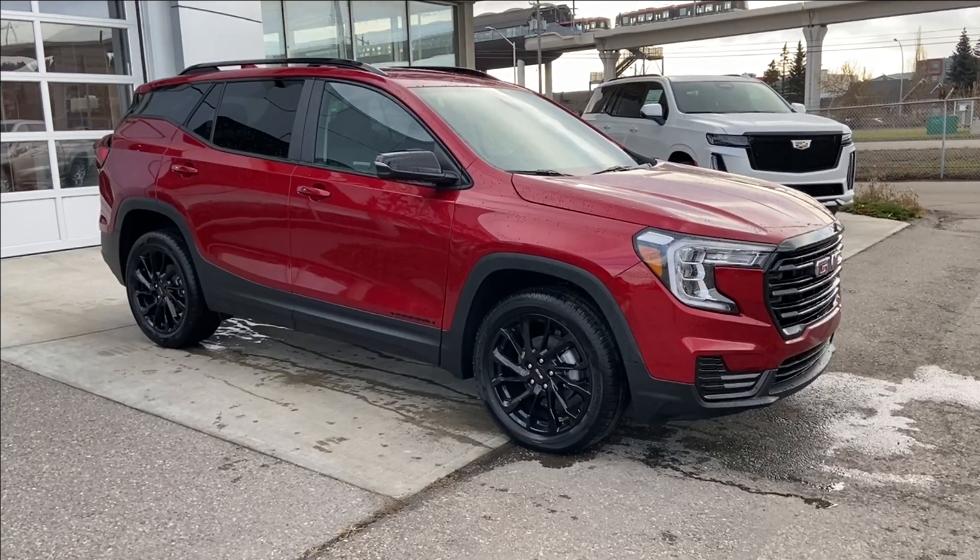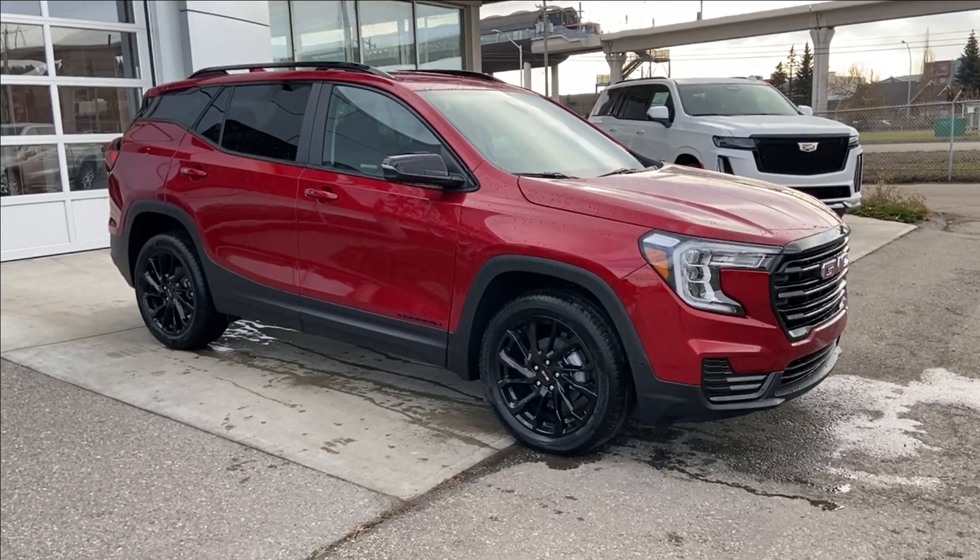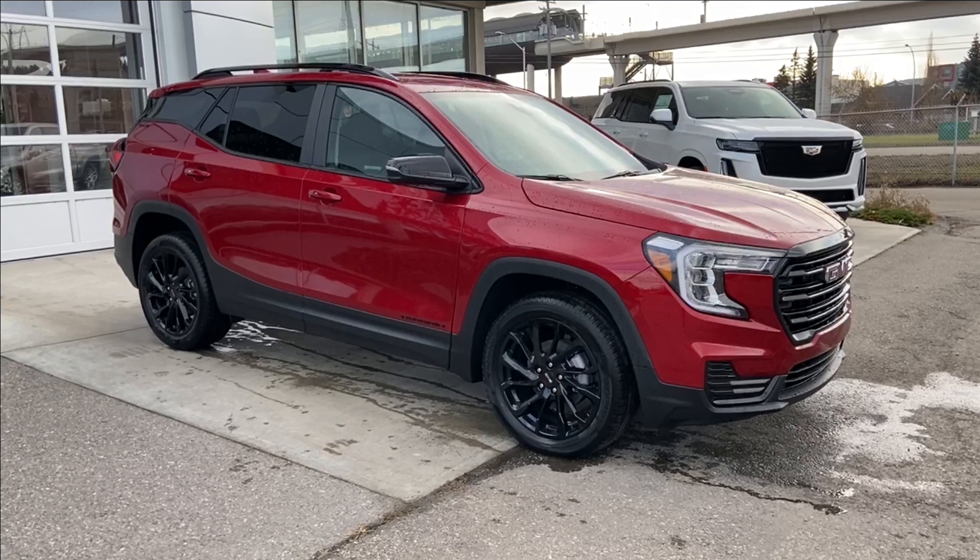Thank you for watching this brief walkthrough on the brand new 2024 GMC Terrain SLE. If you have any questions or inquiries, please contact our sales department.